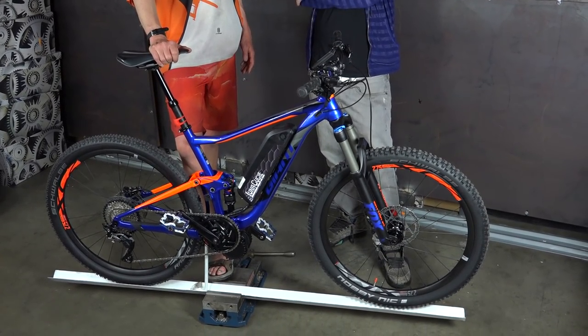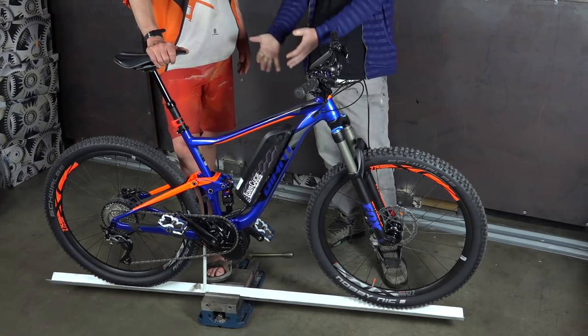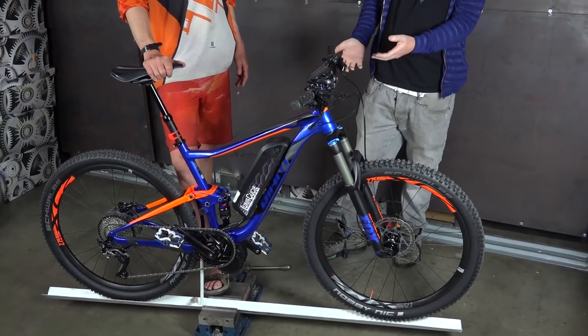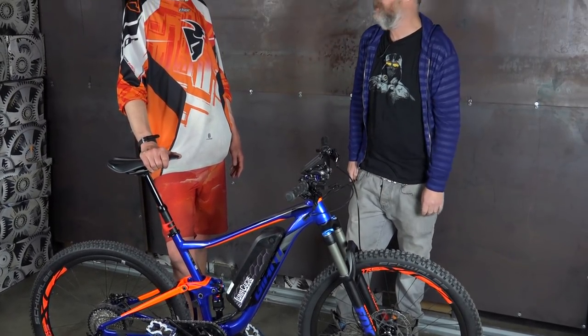We get them at a better price than even that so that we can pass that on to you guys. What you get here is something that looks awesome but actually performs awesome. We're not one of those companies that exaggerates performance claims — we're always playing it down — but this thing actually will take you very fast. This bike will deliver the goods.